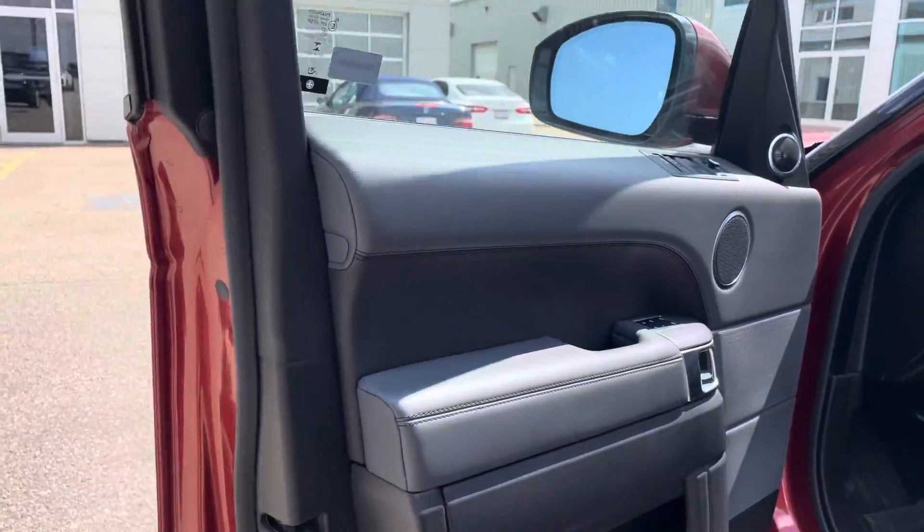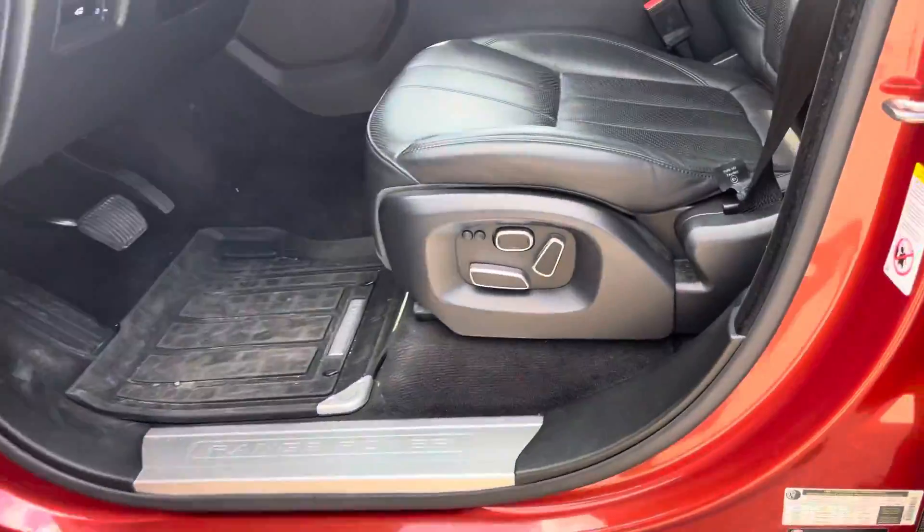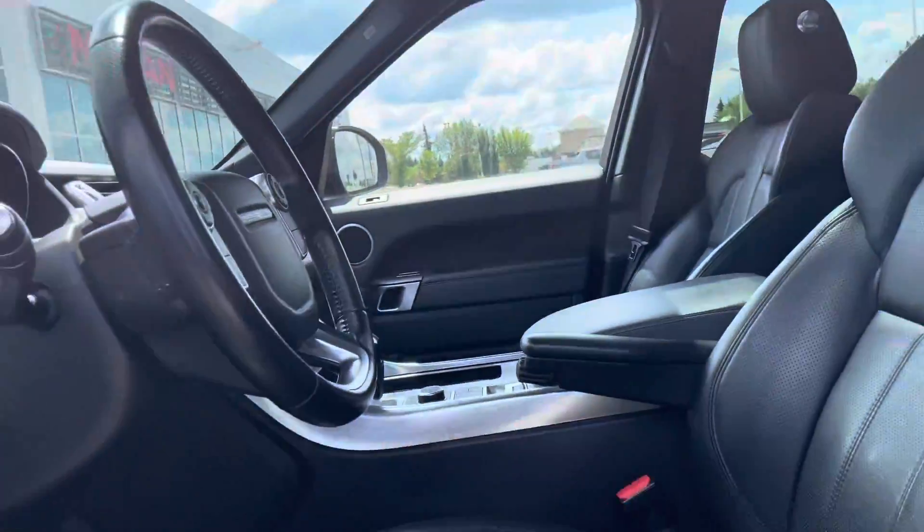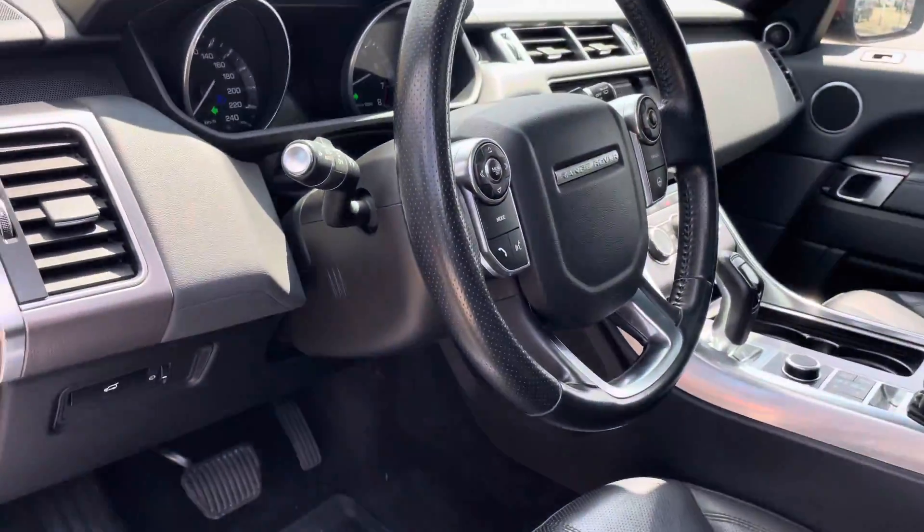Starting off inside, you do get the memory seating there, leather, heated seats, Bluetooth, backup camera, and you do get the nice panoramic sunroof in here as well.